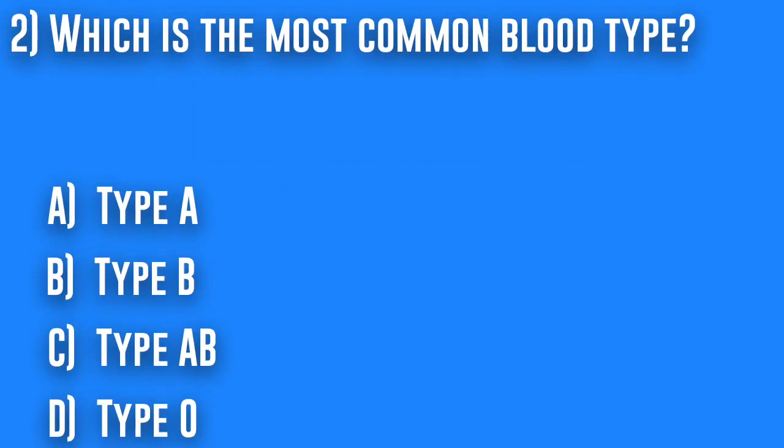2. Which is the most common blood type? A. Type A, B. Type B, C. Type AB, or D. Type O.